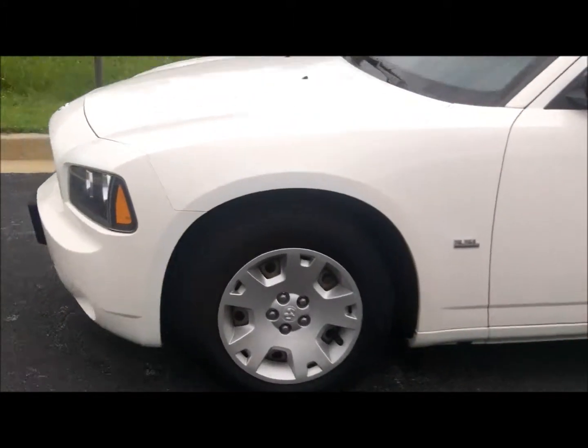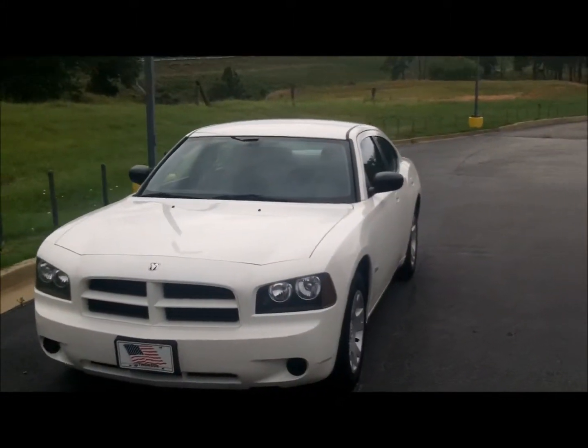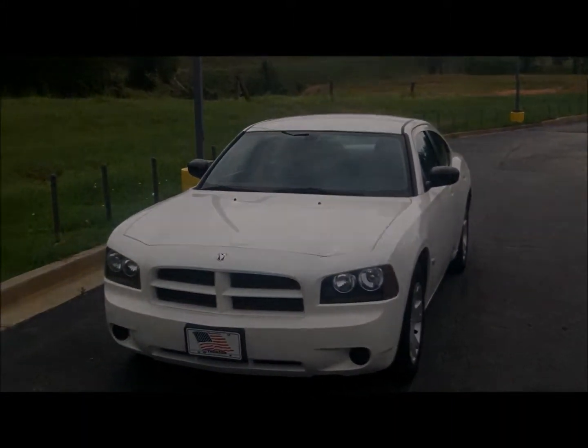Let's come around to the front real quick, but here's the 2007 Dodge Charger. We have that available here at Thompson Chrysler Dodge Jeep Ram. Thank you for your time.